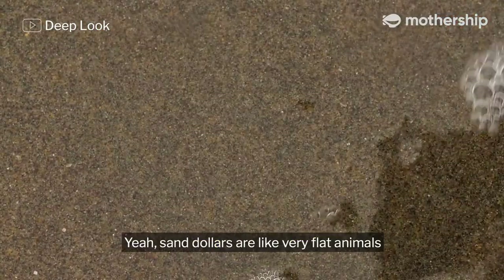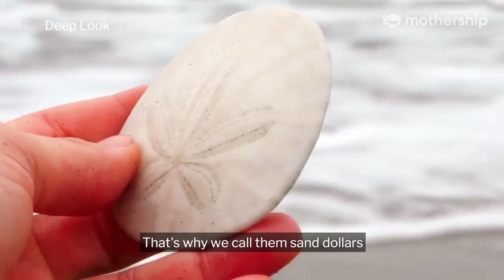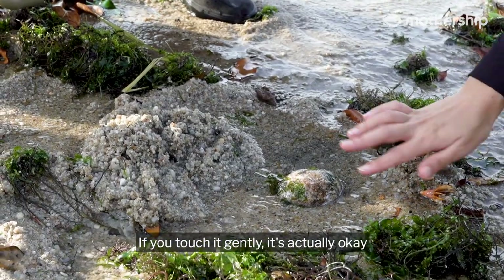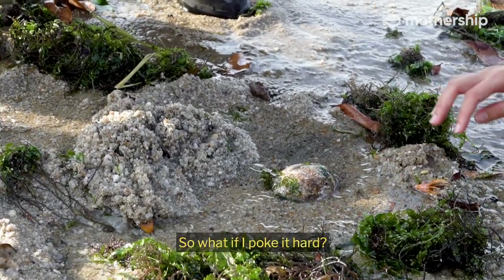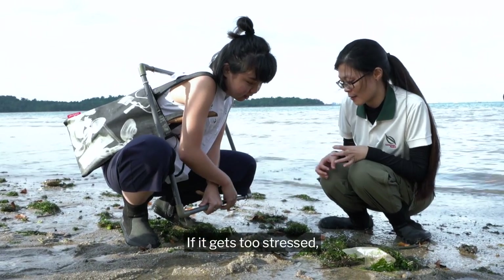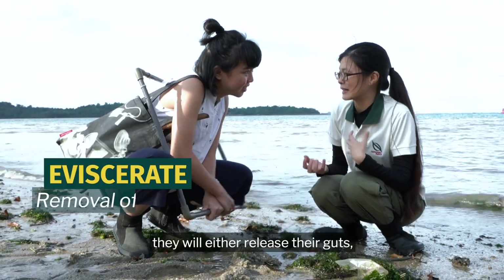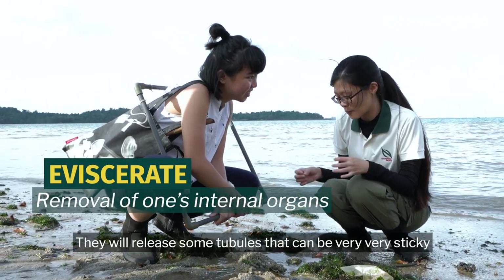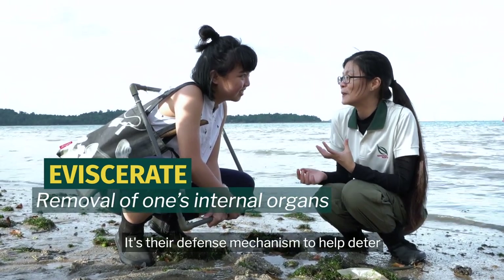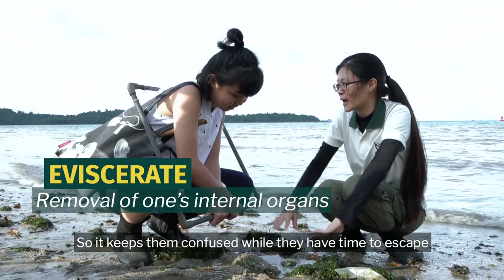Sand dollars are like very flat animals that look like coins — that's what they call them. If you touch it gently, it's actually okay. But if you poke it hard, if it gets too stressed, what will happen is they will eviscerate. They will either release their guts, which is really dreadful, or release some very sticky tubules. It's their defense mechanism to deter predators — keeps them confused while they have time to escape.